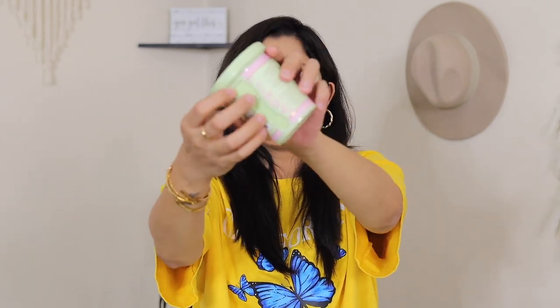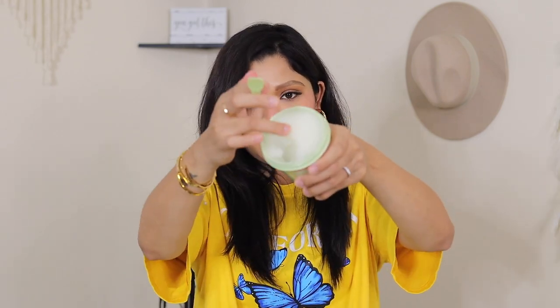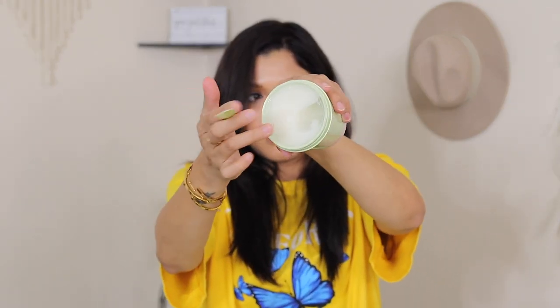It comes with a cute spatula slash applicator, and it does come with a protective covering — that is so nice. I'm definitely gonna try it. I'll link my Instagram over here so you guys can have a look. I will be sharing stories on how I like the face mask, because if it is skincare, give it to me — I love skincare!